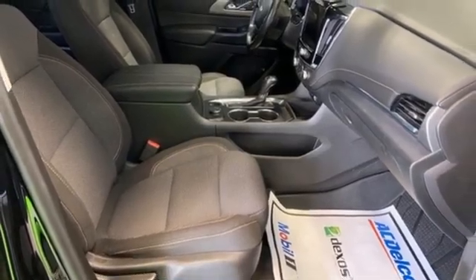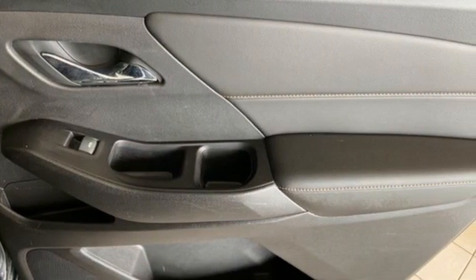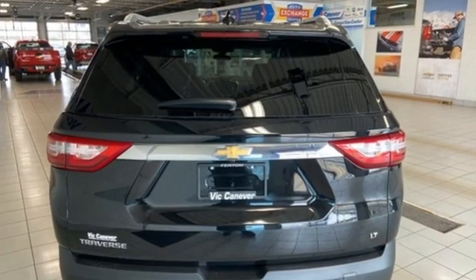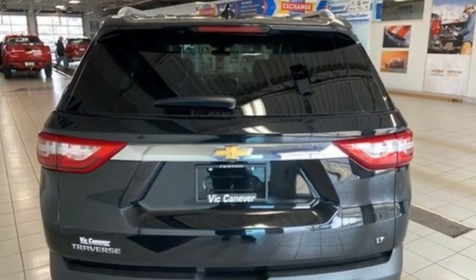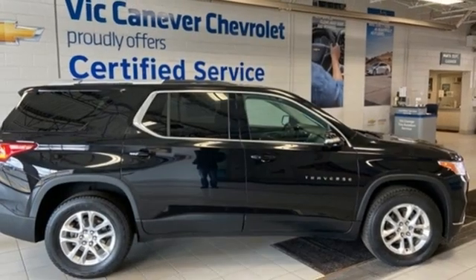This from Kelley Blue Book: offering the roominess of a traditional SUV, the car-like handling and better fuel economy. There's a lot to like about crossover SUVs in general, and the Traverse in particular. In a Chevy, the journey matters more than the destination.